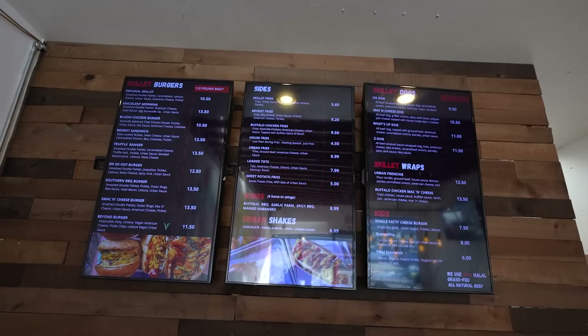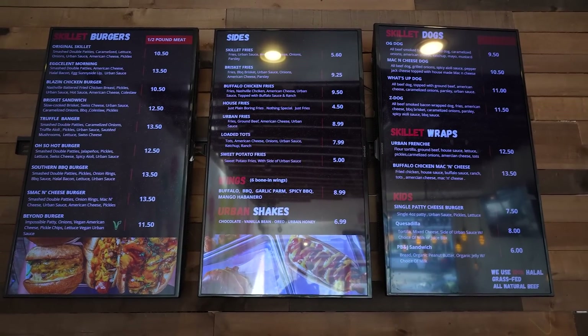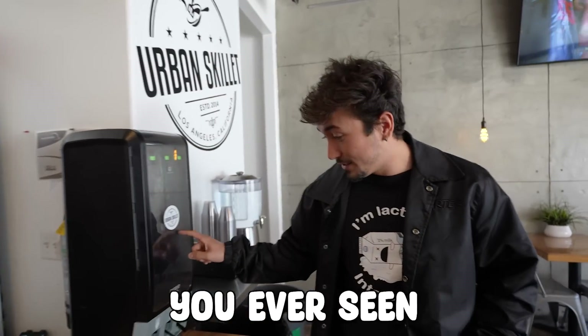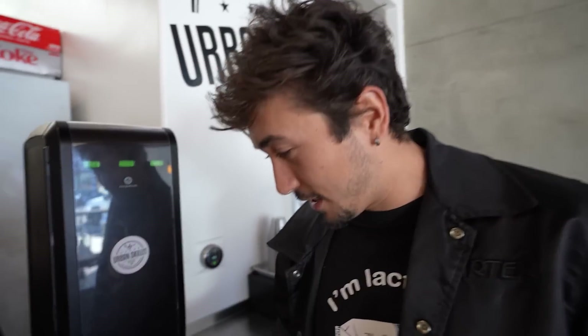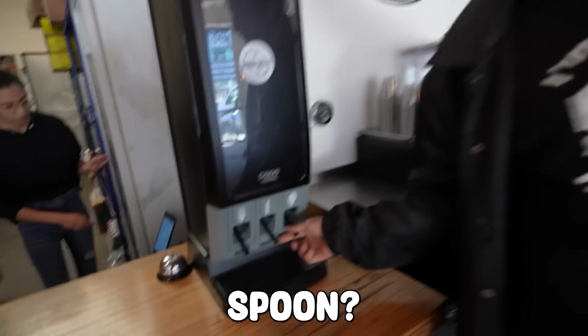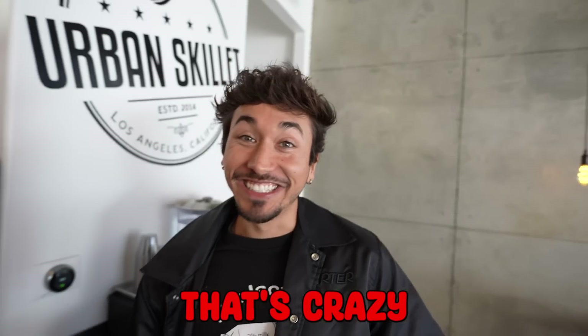Even the menu looks pretty freaking good — there's photos up there. They definitely had a foodie taking those photos. Check this out. This right here is the future. You ever seen a utensil device? You need a fork? You pull it and another one comes out. You need a spoon? That's crazy.